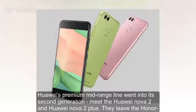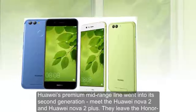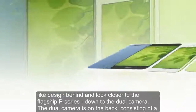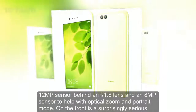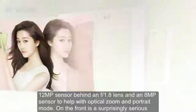Huawei's premium image range line went into its second generation — meet the Huawei Nova 2 and Huawei Nova 2 Plus. They leave the honor-like design behind and look closer to the flagship P-Series, down to the dual camera. The dual camera is on the back, consisting of a 12MP sensor behind an f/1.8 lens and an 8MP sensor to help with optical zoom and portrait mode.